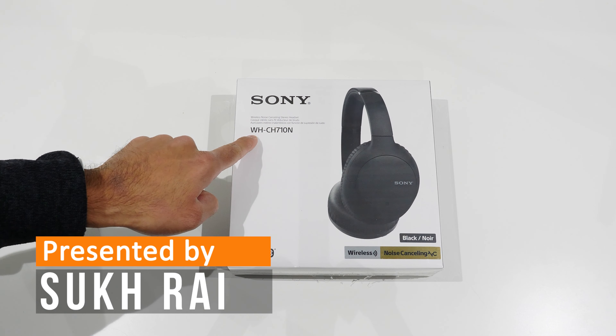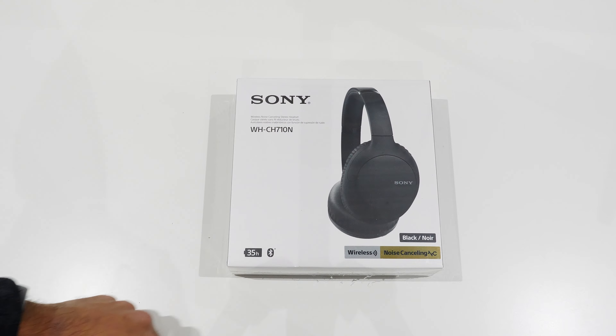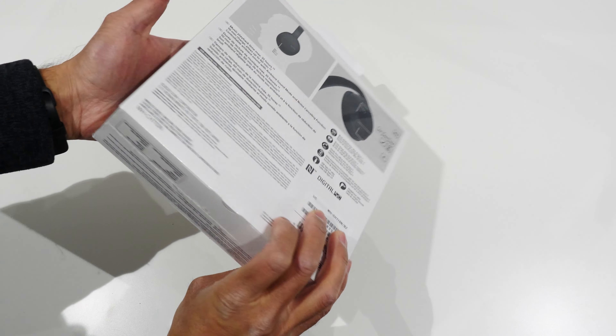Hey, welcome everyone to an unboxing of the Sony WH-CH710N wireless noise-canceling headphones with an advertised battery life of 35 hours.